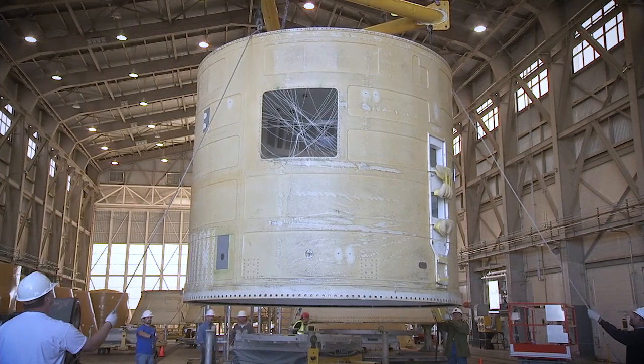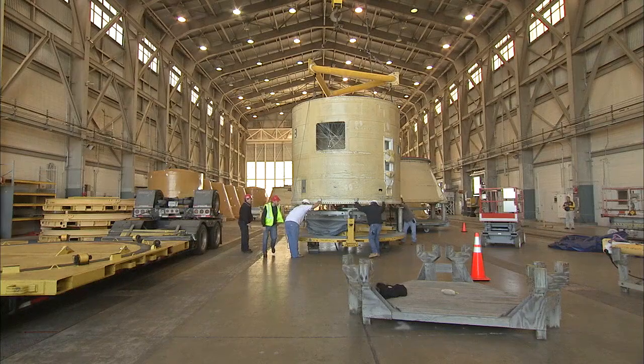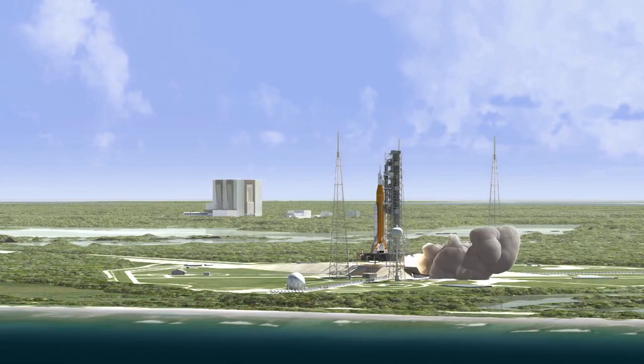The forward skirts for the twin boosters are located near the top or forward assembly of the booster structures. Other parts of the boosters also are being readied for the first flight. The boosters will generate a combined 7.2 million pounds of thrust to help power the massive rocket off the launch pad.